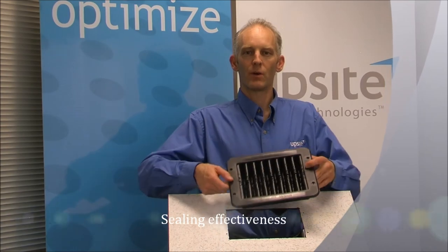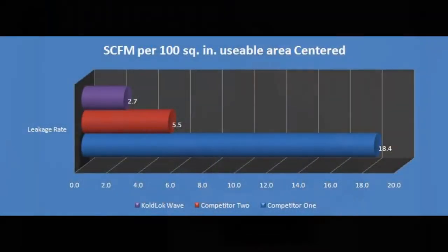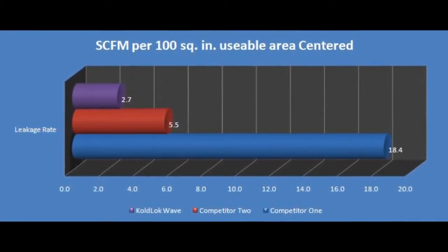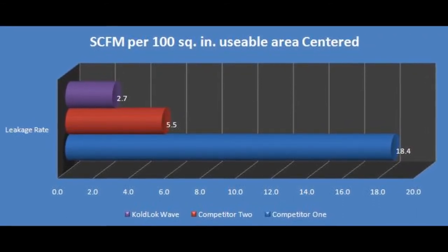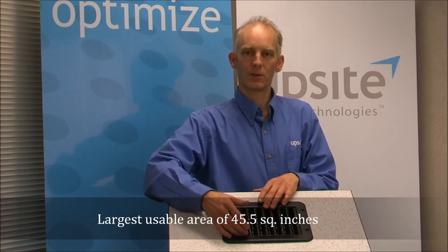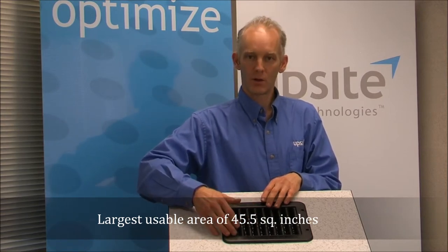Following is a sample of some recent test data showing the relative performance of some popular grommets. This data was taken at a static pressure of 0.05 inches of water column. Here are the results for the sealing effectiveness of the Kodak Wave. The way that the thermoplastic elastomer is over-molded to the ABS frame creates a very large usable area. The usable area of a Kodak Wave is anywhere from 35 to 169% more than other grommets in the market.